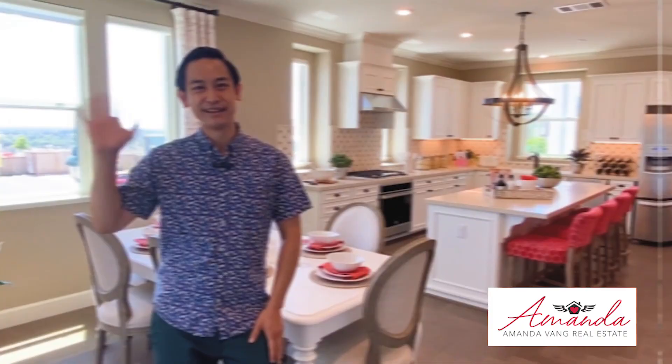I hope you guys enjoyed this video. This is a beautiful townhome in a new community in San Jose. Don't forget to get in touch with Amanda and subscribe to her channel. Take care everybody.